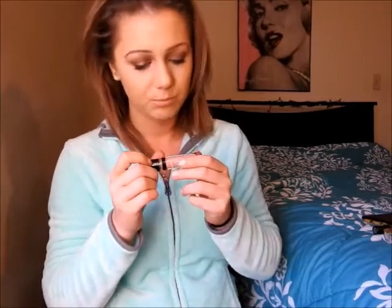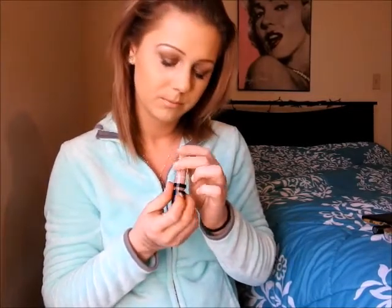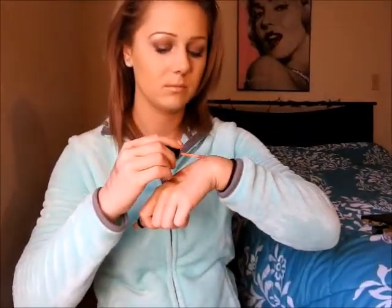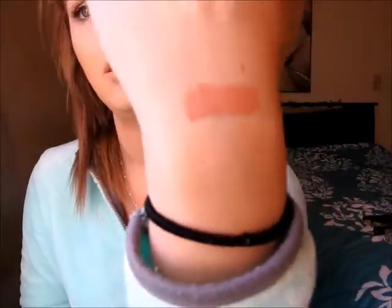Next is the Jordana Sweet Cream Matte Liquid Lip Color — still new, came out in early January or late December. I got one shade and I absolutely love it. The shade is Buttercream Frosting and it literally smells like buttercream frosting, which is amazing. They are drying, but if you put a lip moisturizer underneath you'll be good to go. They're around $4, so for a drugstore price you can't beat it.